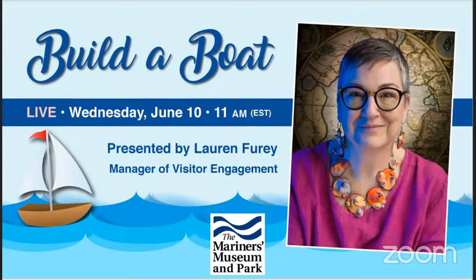If you have any questions, you can go to our website and be directed to our Digital Services Department and we can help you out with any other programs that are coming up as well. Without further ado, I'm going to go ahead and turn things over to Lauren Fury.